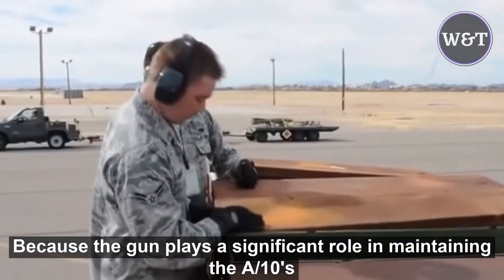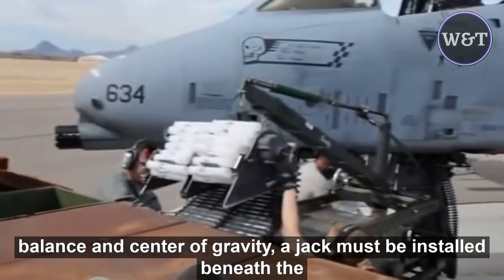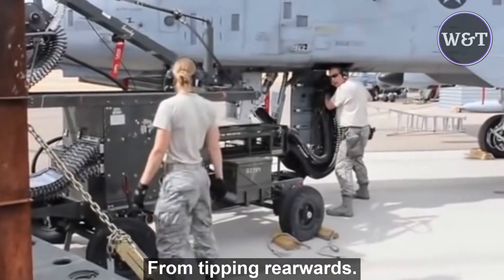Because the gun plays a significant role in maintaining the A-10's balance and center of gravity, a jack must be installed beneath the airplane's tail whenever the gun is removed for inspection, in order to prevent the aircraft from tipping rearward.